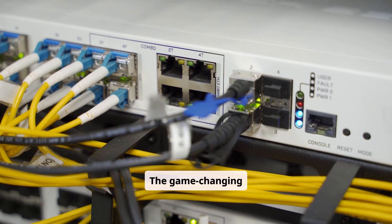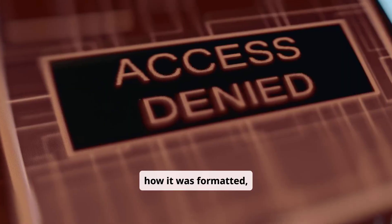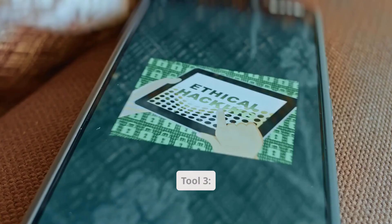It's like being able to read every letter that passes through a post office. The game-changing feature is its deep packet inspection capability — it doesn't just see that data was transmitted; it can see exactly what that data contained, how it was formatted, and where any problems occurred in transmission.